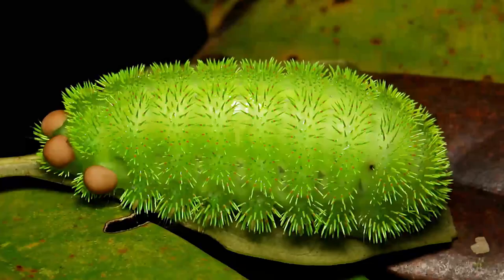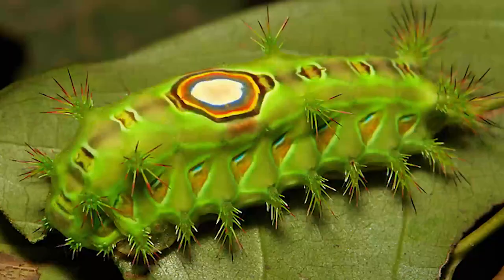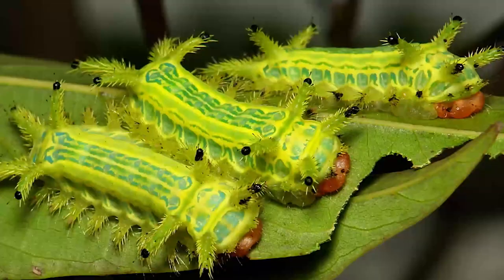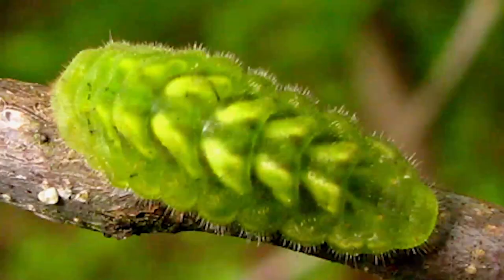Slug Moth, also known as a Cup Moth. No, it's not a piece of jello! However, the caterpillar looks like one because it doesn't have pro-legs and has to use almost transparent suckers to move. They create wave-like movements and produce a lot of lubricant — a kind of liquefied silk — to reduce friction. They can be found mainly in tropical regions.